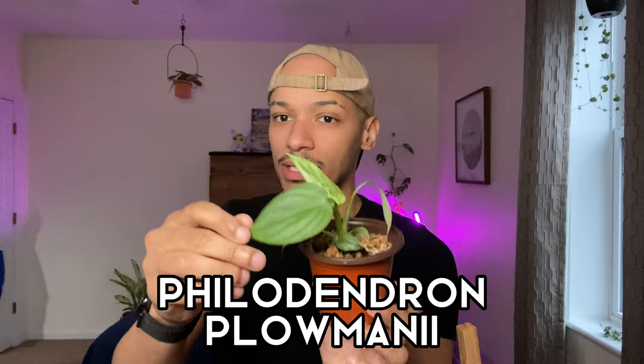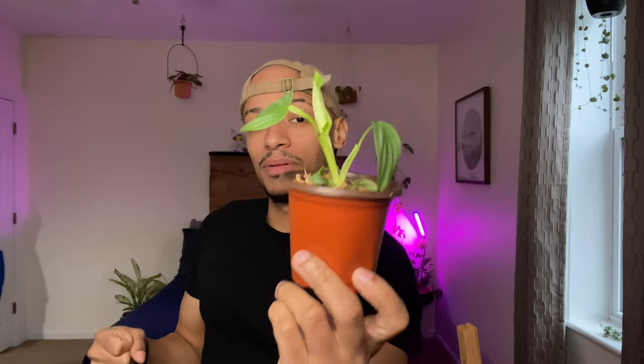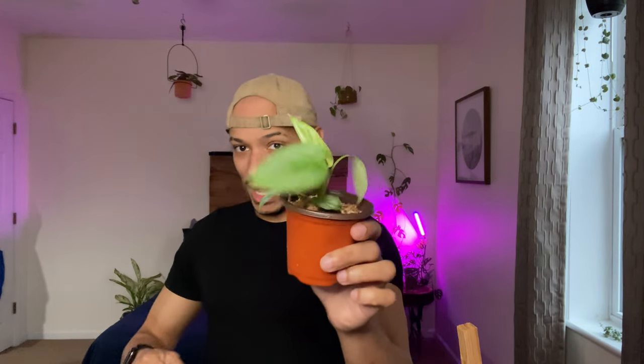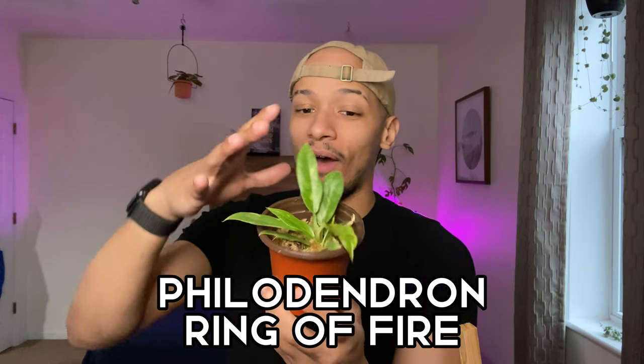I believe this is the Philodendron Plowmanii. It is a little guy, but when they become mature they are stunning. It does look a little sad — I just put it in some sphagnum moss and I just got it today, so it's still in shock from traveling. But it does have a new leaf opening up and looks pretty healthy, so I'm pretty excited to get this guy growing and established.